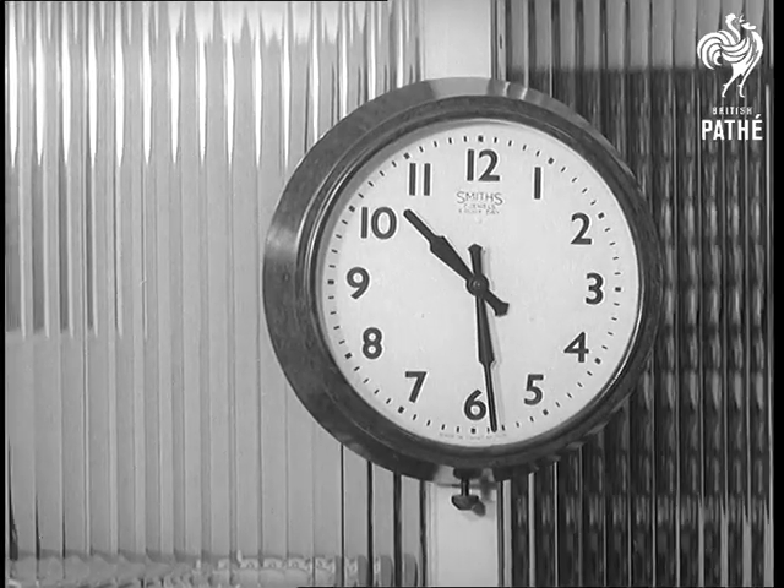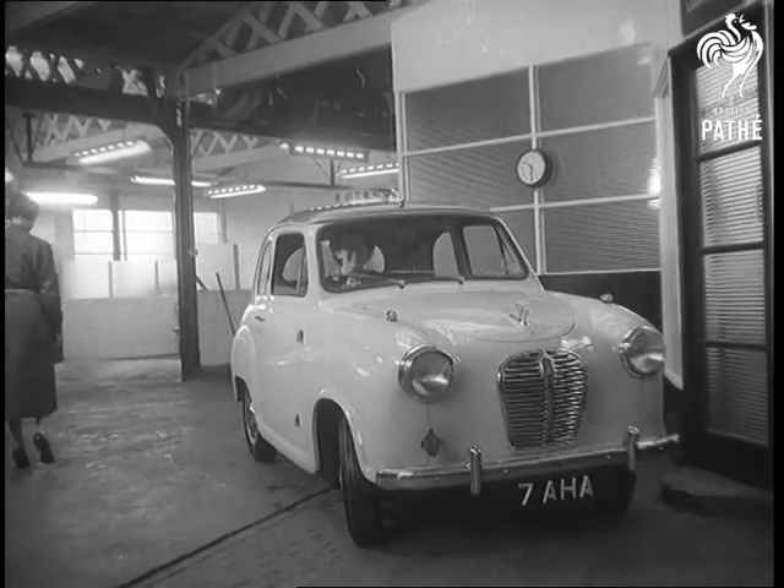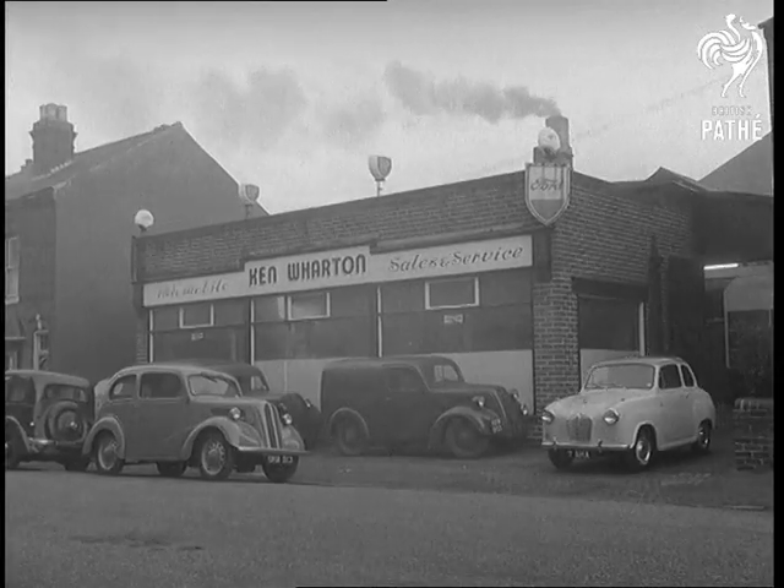Total cost between 15 shillings and 17 and sixpence — no more than a normal garage charges. Ten minutes and the owner's away. Well, here's hoping Ken Wharton's idea spreads.